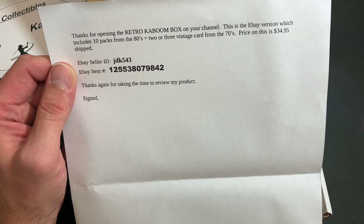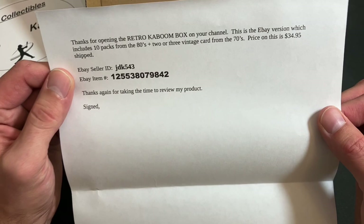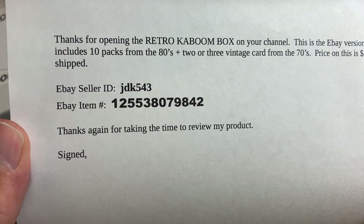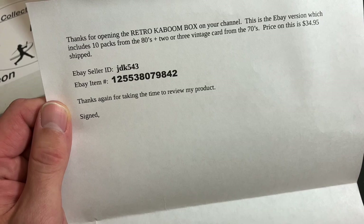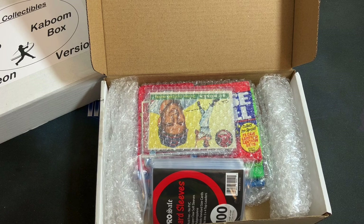Let's take a look at the note. It says: 'Thanks for opening the Retro Kaboom Box on your channel. This is the eBay version which includes 10 packs from the 80s and two or three vintage cards from the 70s. The price point is $34.95 with shipping included.' The eBay seller ID is JDK543 — I'll link that down below so you can click directly to the page on eBay.